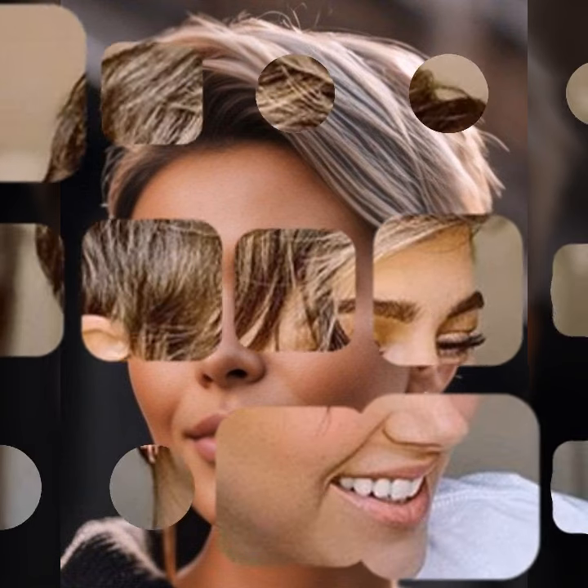Embrace the natural texture. Pixie cuts are often best with a touch of messiness — don't be afraid to let your hair air dry for a more relaxed look. That's all for today at Hair Fashion Trends. We hope you are feeling inspired to rock your own pixie cut.